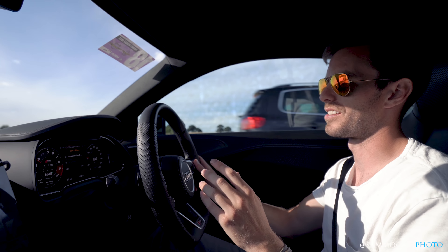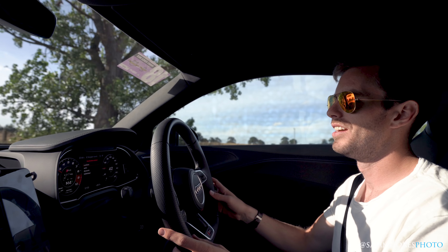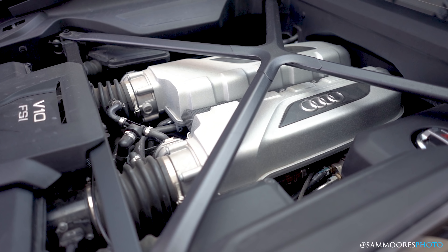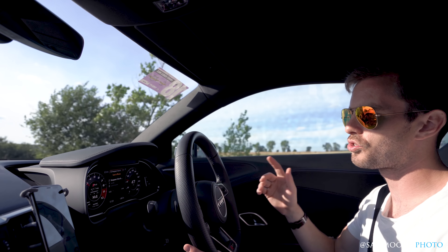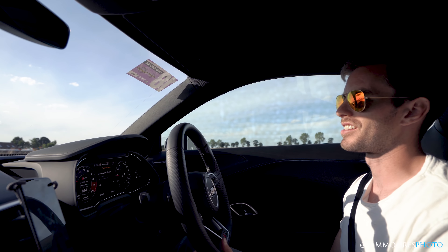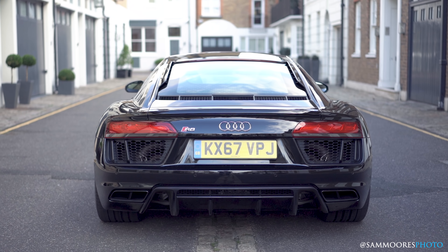The engine in this car dominates the experience, I would say. 510 horsepower, naturally aspirated V10 — it sounds so good. When you're looking at a bunch of other cars, the thing about this car that stands out is just the engine and the experience of that.